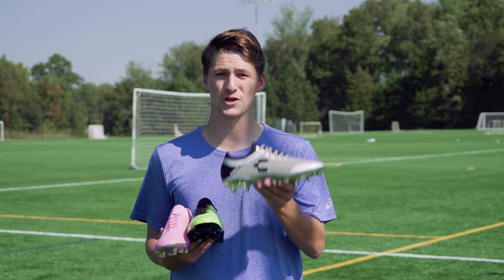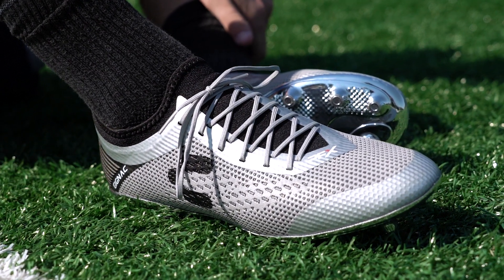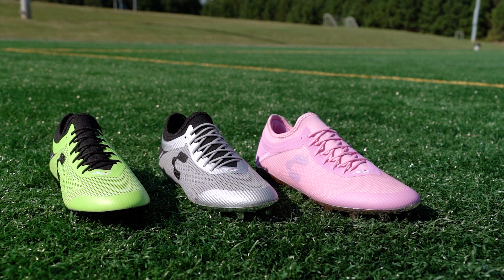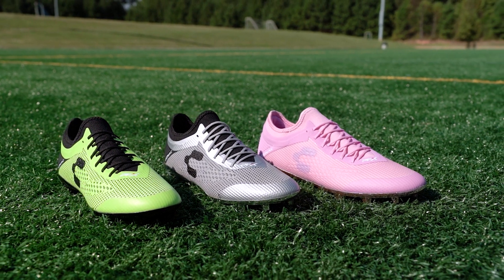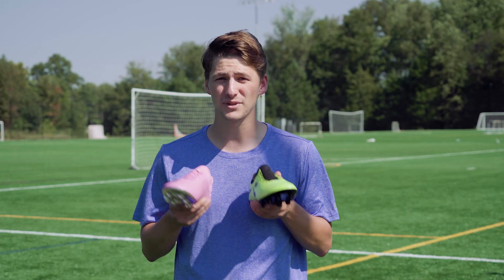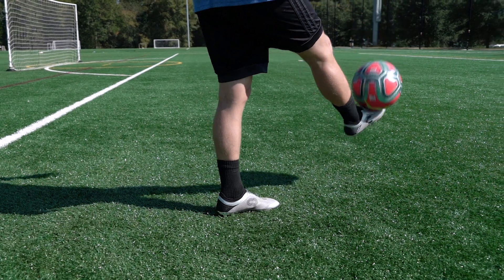Today I'm wearing the silver launch version, and this is the color you'll see Gignac wearing right now in Liga MX. There's also a neon yellow version and a special pink edition for breast cancer awareness. All of these retail for $120 — an incredibly competitive price for a high-performing cleat, which also comes in indoor or turf models.